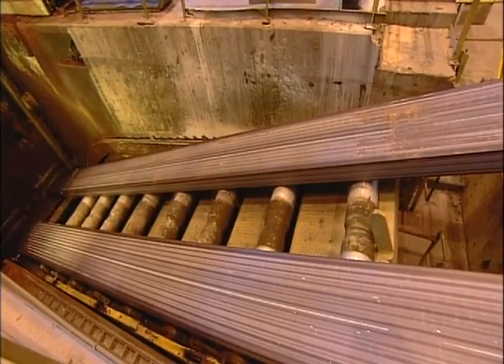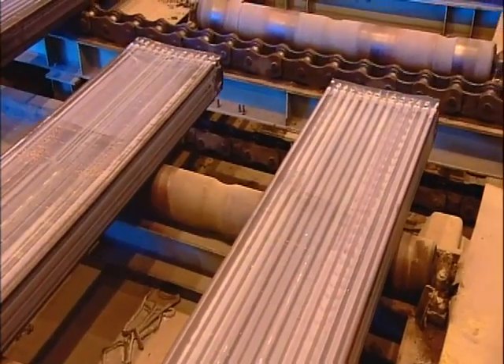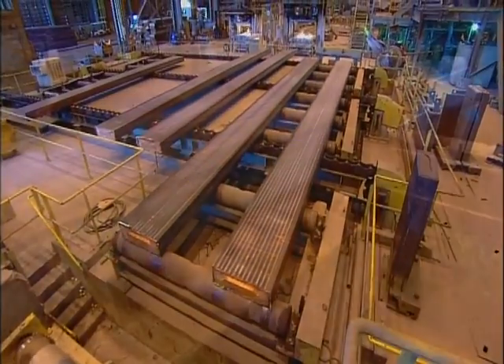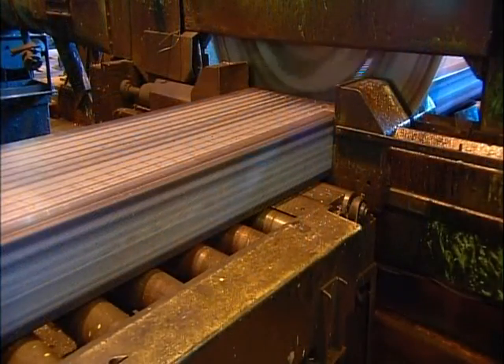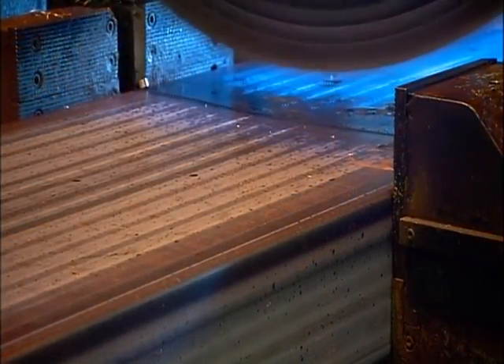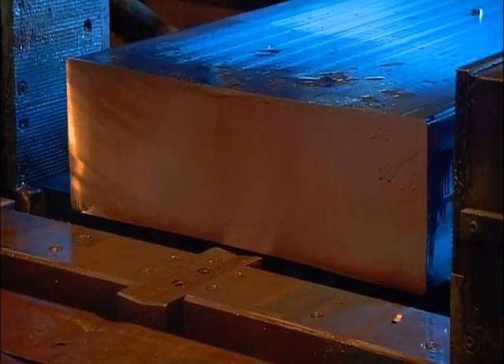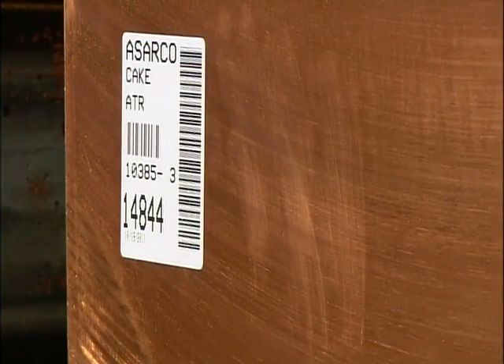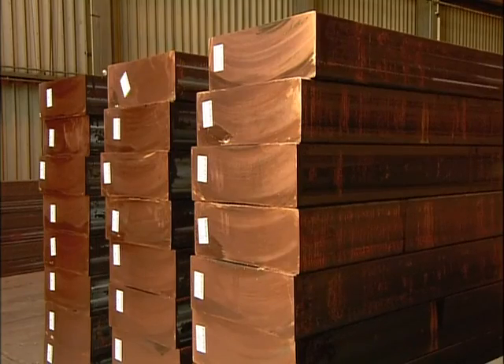Fresh from the mold, the copper cakes are roughly six meters long. A conveyor serves them up to a circular saw that slices them to lengths required by the customer. Stacked and labeled, this pure copper cake is now ready to ship to the manufacturer.